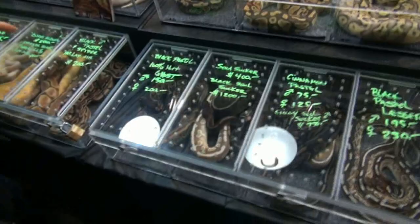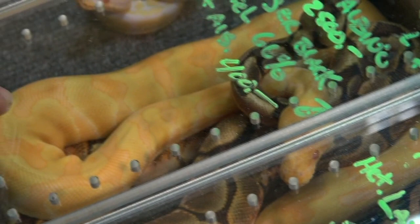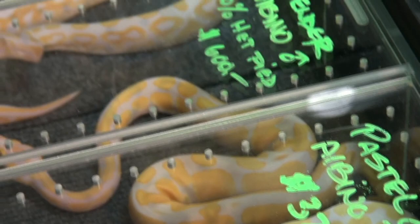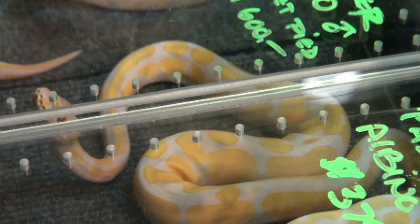I'm standing here with ball pythons - and if you guys look over here we've got some amazing looking snakes. This is my favorite, the Enchi Albino. Look at the oranges and the yellows in it - this is a real designer snake. Last year when I came, we thought albinos were a big deal, but now we have pastel albinos, black pastel albinos, and lavender albinos which have some purple in them. You can go crazy here with all the amazing snakes.